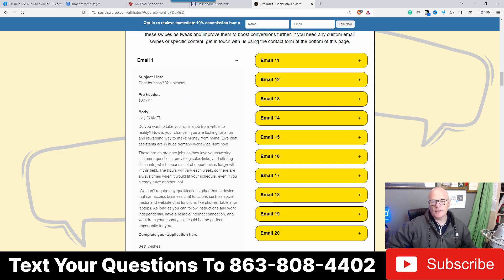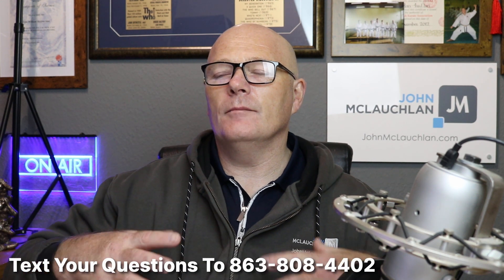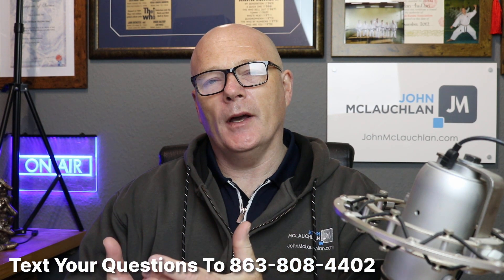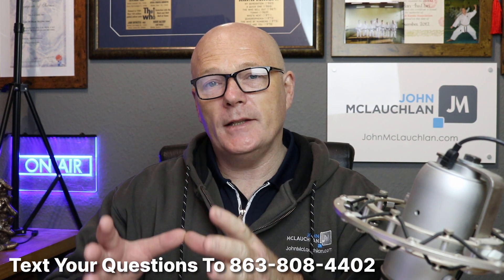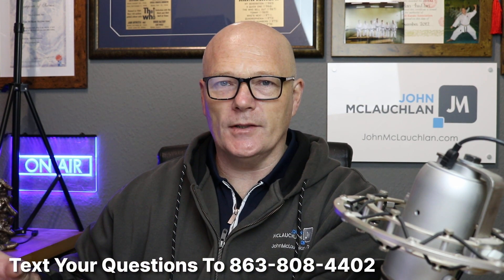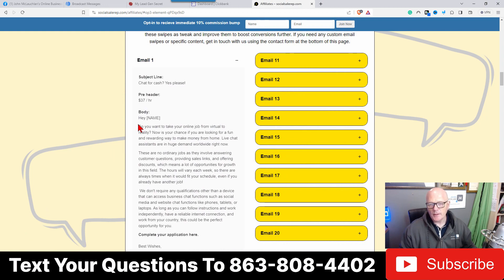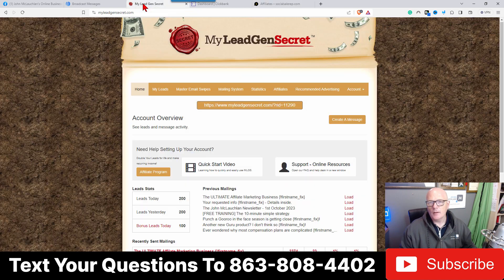I would change the subject line because a lot of people are going to see that same headline. For the body text, I would say leave it — don't change it dramatically, maybe reduce it a bit. You have to think about the congruency between the email and the landing page with Clickbank. Everything needs to be congruent. These emails are congruent with the sales pages and landing pages, so if you change them completely, people might get spooked.